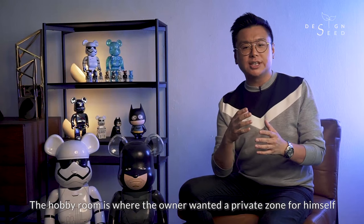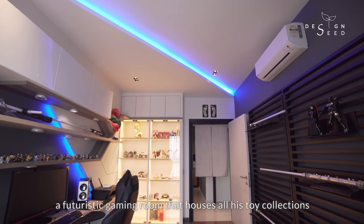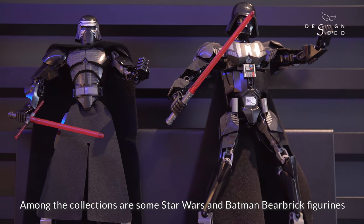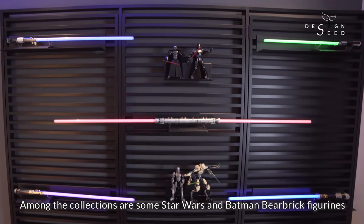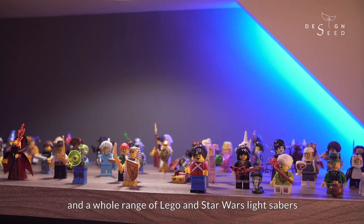The hobby room is where the owner wanted a private zone for himself — a futuristic gaming room that houses all his toy collections. Among the collections are some Star Wars and Batman fabric figurines, and a whole range of Lego and Star Wars lightsabers.